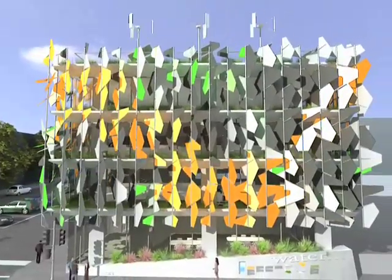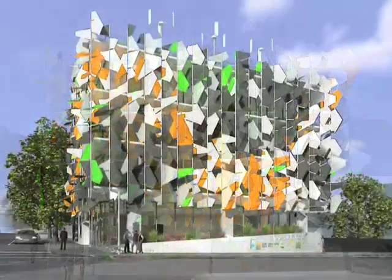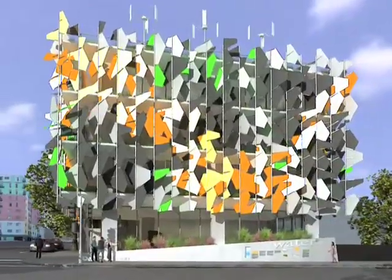Several wind turbines on the roof will rotate to generate energy, with the excess to be fed back into the electricity grid.